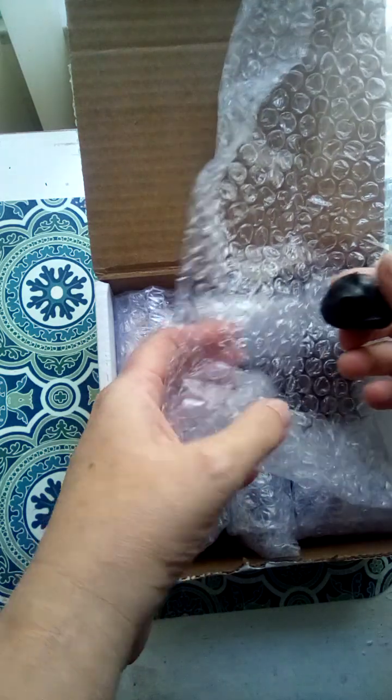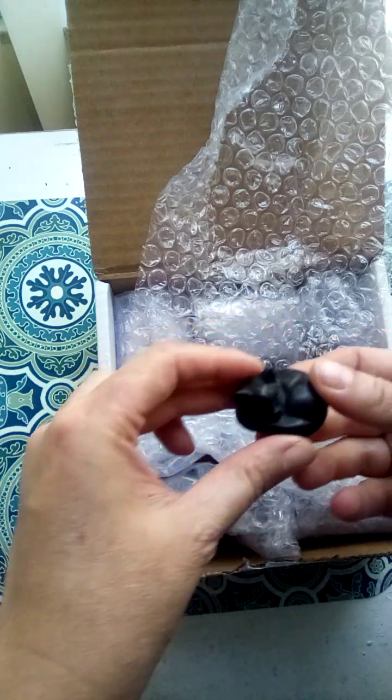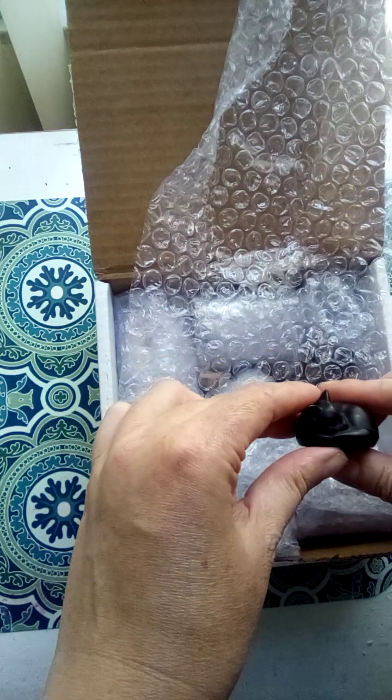Oh my gosh, it's so cute. Obsidian cat carvings — I got two. I got the sleeping black cat because I have a black cat myself.